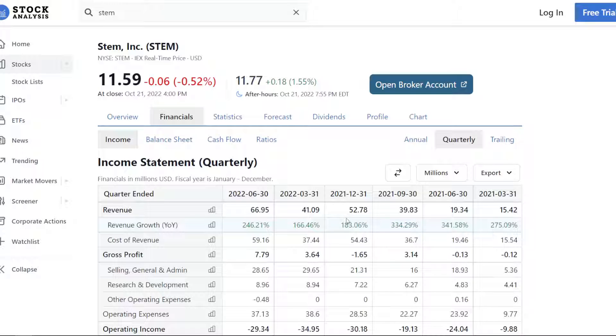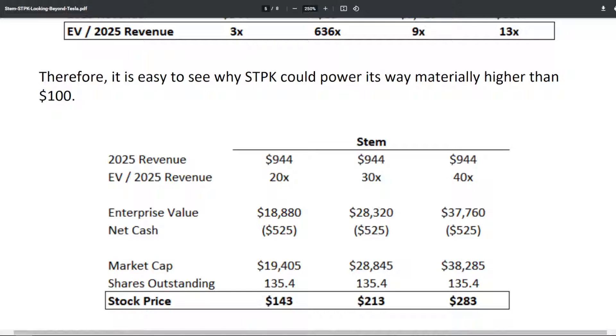Despite the massive macroeconomic headwinds, they've maintained roughly 250% revenue growth year over year while actually turning a positive gross profit. But right now the stock market is discounting every single company out there — it doesn't matter how good your fundamentals are, your valuation is going to get compressed. Since this stock is trading at a 2x EV to 2025 revenue, we can compare this to how the typical market values high-growth companies. Looking at energy storage businesses like Tesla, Enphase Energy, or Plug Power over the past two years, the typical EV to 2025 revenue multiple is anywhere in the range of 10 to 30x.